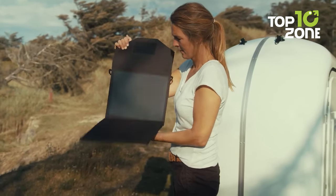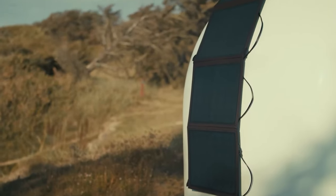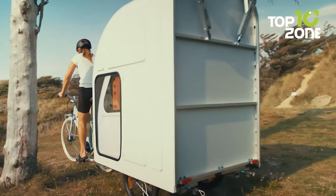Experience the freedom of camping wherever your bicycle takes you and indulge in the comfort and coziness of this mobile tiny camper. Embrace sustainability and embark on unforgettable adventures with the Wide Path Camper.